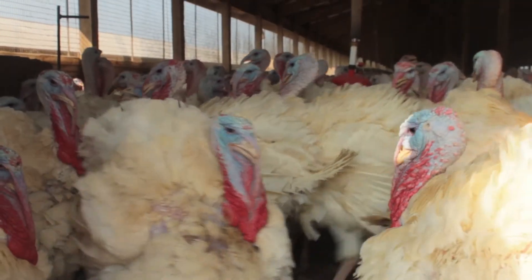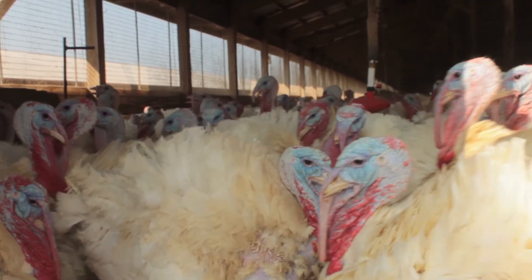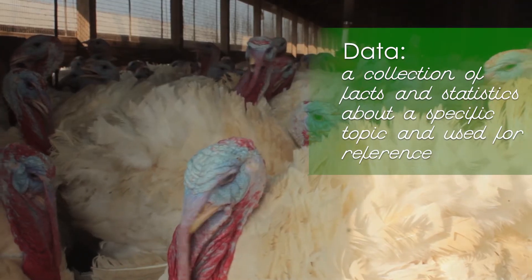There's a lot of technology that goes into raising a turkey. First of all, you have the primary breeders — the people that produce the parents of the turkeys. They have extensive data and DNA testing and so on to provide the best turkey possible.